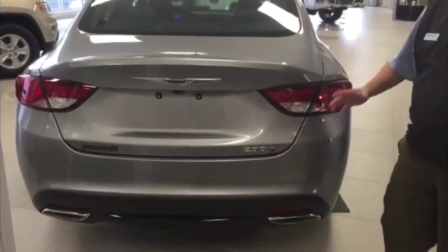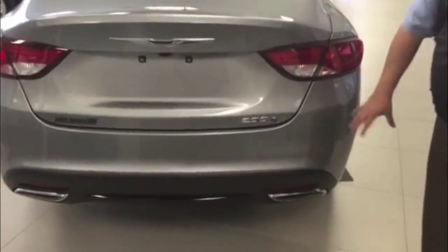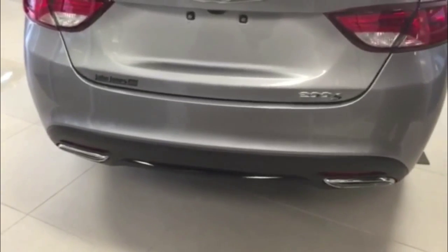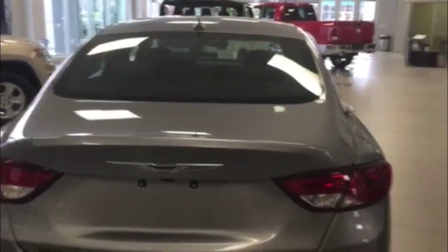Folks, this is the Chrysler 200S. If you notice, it's got the beautiful chrome S badging. Also standard on this vehicle is the dual exhaust system off this 295 horsepower V6 — gives you just enough rumble to sound like you've got a sport mode vehicle, but yet still classy enough to give you that Chrysler feel.